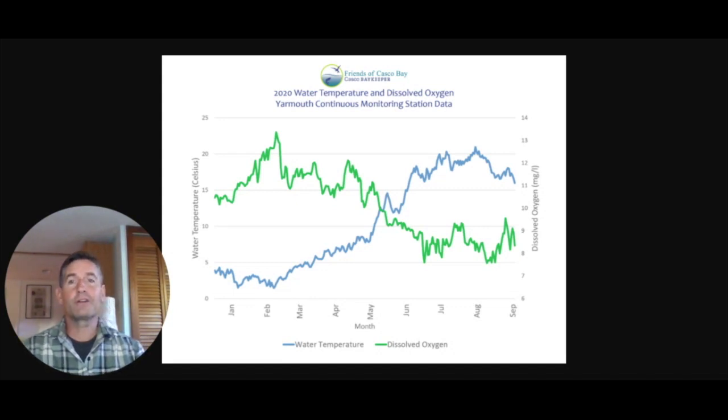Why do we measure dissolved oxygen? Having low dissolved oxygen is an important indication of poor water quality, and also because almost all marine life requires oxygen to respire or breathe. If oxygen levels get low enough, then fish, lobsters, shellfish, and many others will become stressed, and if levels get low enough they can even die. So we keep an eye on the amount of oxygen in the water.